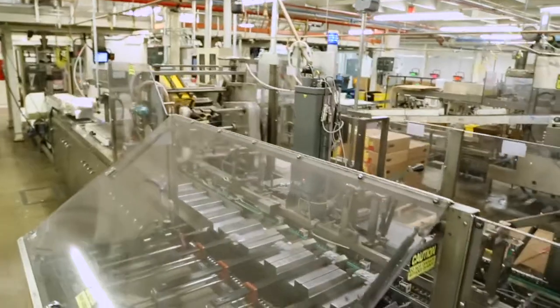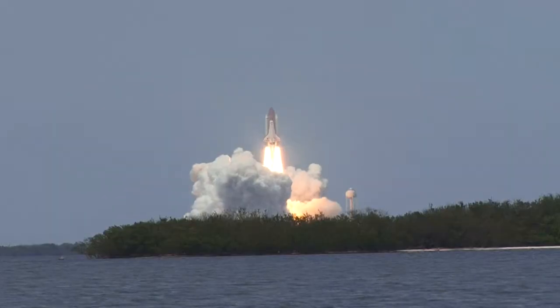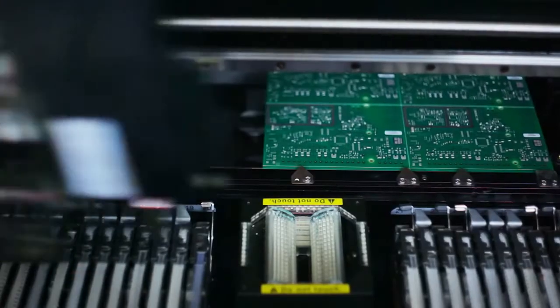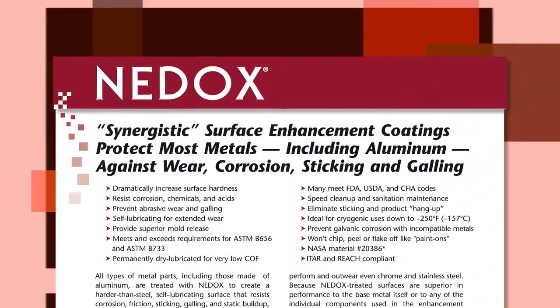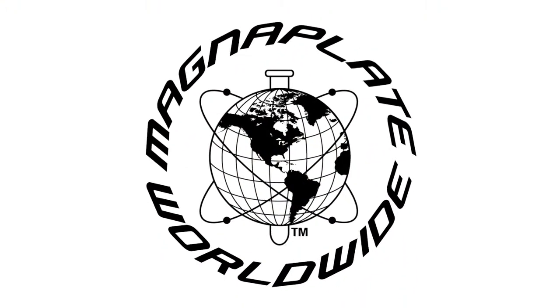General Magnaplate coatings are used in virtually all industrial environments to solve a multitude of problems and can save hundreds of thousands of dollars in downtime and lost production. For more information about NEEDOX and General Magnaplate, go to www.magnoplate.com.